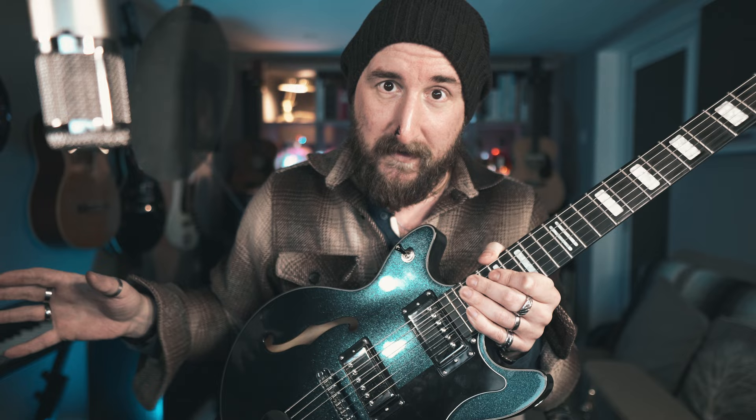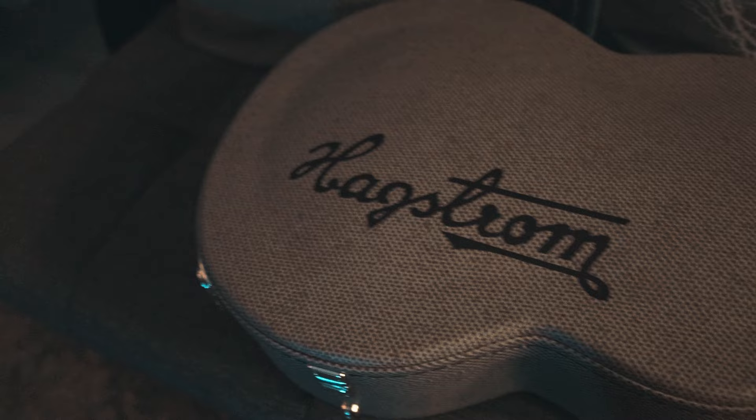Let's just take a quick look at the hard case. It's a very good looking thing, with tasteful cream tweed print tolex and gold hardware with the Hagstrom logo across the front. Internally, you've got a black furry lining and an internal compartment to hold some tools, strings, maybe a guitar strap. It's basically the same sort of case you'd get with a Les Paul — really nice, well made, stylish.